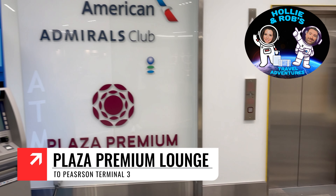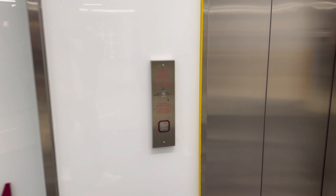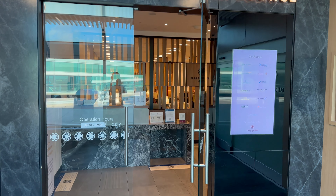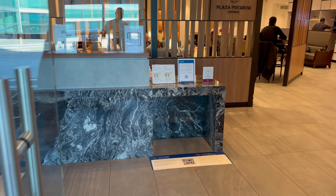Hey all, it's Holly and Rob's Travel Adventures. In this video, we'll be taking a quick tour through one of the three Plaza Premium lounges in Terminal 3 of Toronto Pearson International Airport. This lounge is located in the U.S. Departure section of Terminal 3 and is accessed by elevator to your right immediately after the duty-free stores near Gate A10.